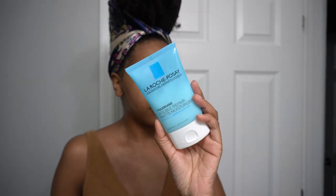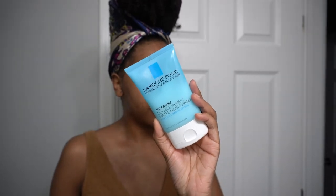I'm following up with the Toleriane Double Repair Matte Face Moisturizer for oily skin by La Roche-Posay. This moisturizer is a great bang for your buck, especially as it gets a little bit colder outside.